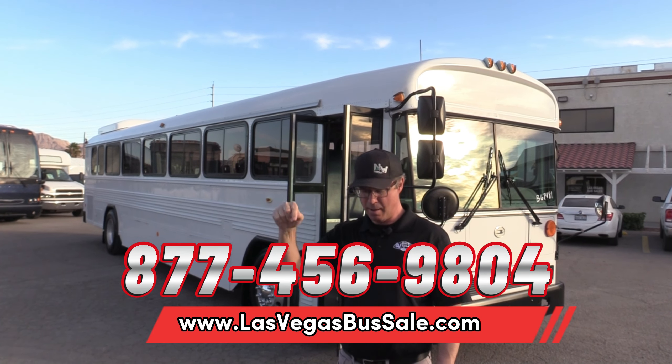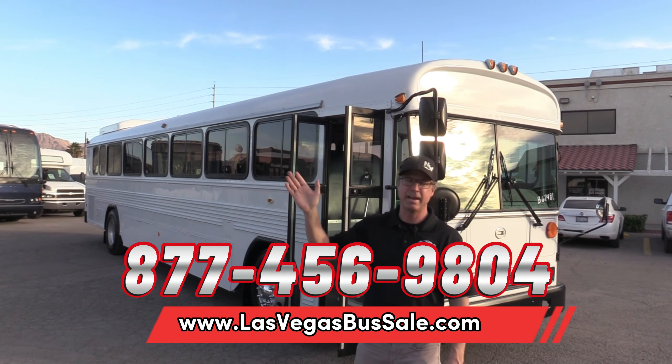Dan thinks I need a haircut and a paint job — leave a comment below if you think so too. It's a beautiful day in Las Vegas, have a nice day!